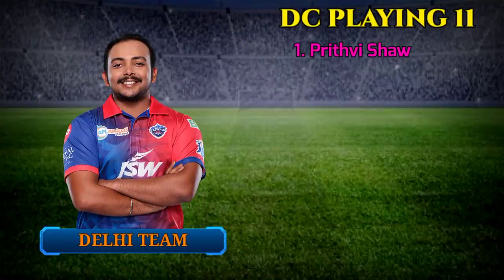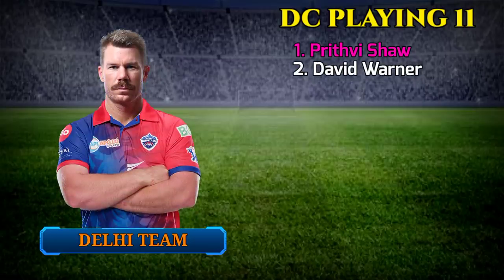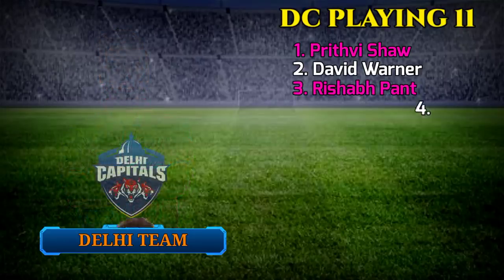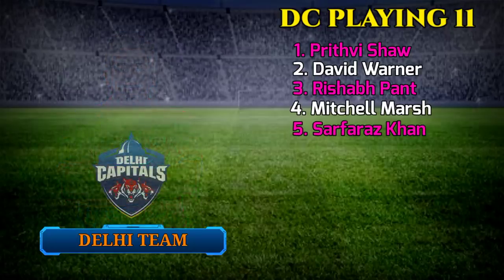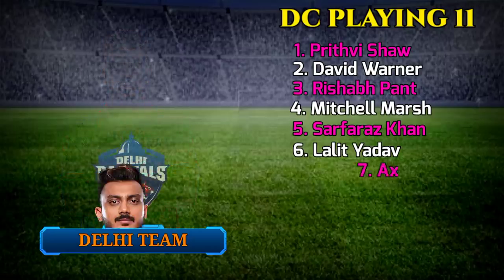Delhi Capitals Playing 11: 1. Prithvi Shaw, Right-Handed Batsman. 2. David Warner, Left-Handed Batsman. 3. Rishabh Pant. 4. Mitchell Marsh. 5. Sarfaraz Khan. 6. Lalit Yadav.